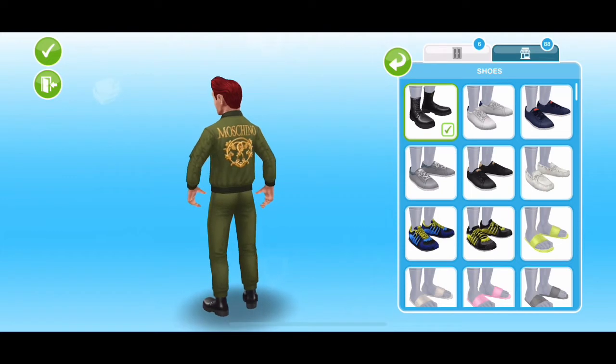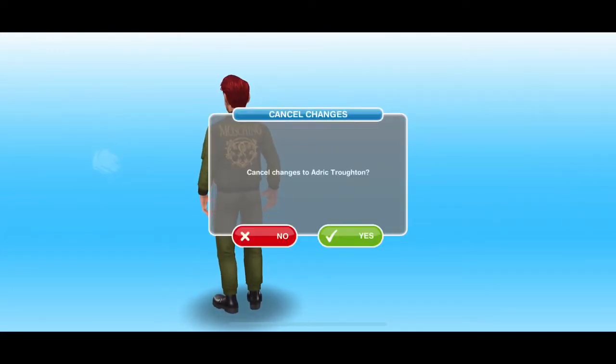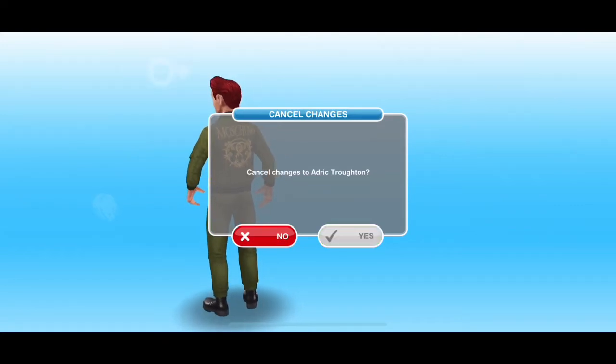Obviously not as great looking as The Sims 4 version, but what can you do? These are based on The Sims 3 slash Sims 2 graphics.